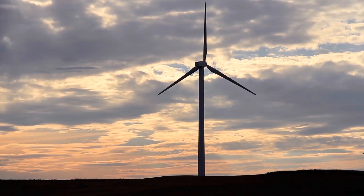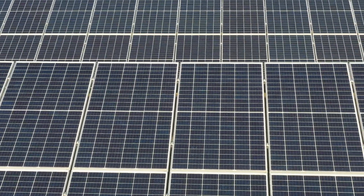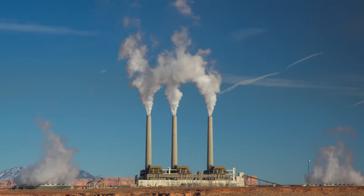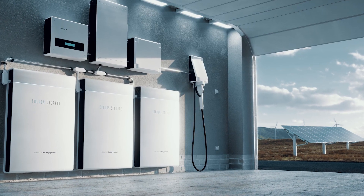Lithium-ion batteries offer a set of advantages that can help us achieve sustainability goals considering energy use — for instance, allowing us to ease our reliance on fossil fuels in favor of renewable energy sources.